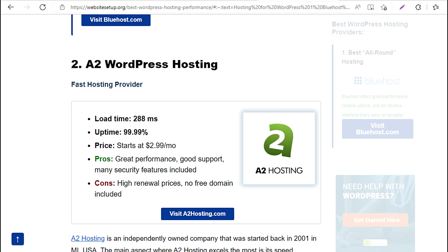2. A2 WordPress Hosting — Fast hosting provider. Load time: 288 milliseconds. Uptime: 99.99%. Price: starts at $2.99/mo. Pros: great performance, good support, many security features included. Cons: high renewal prices, no free domain included.